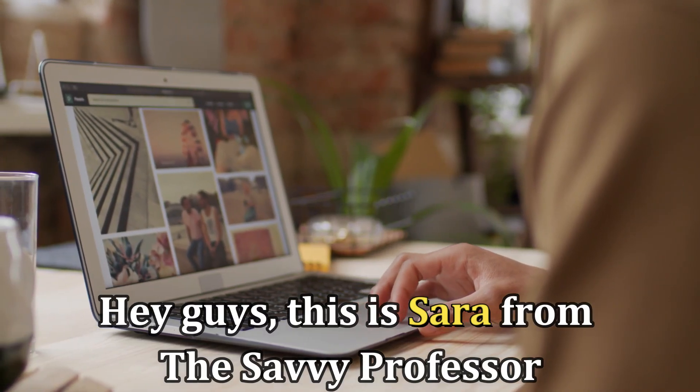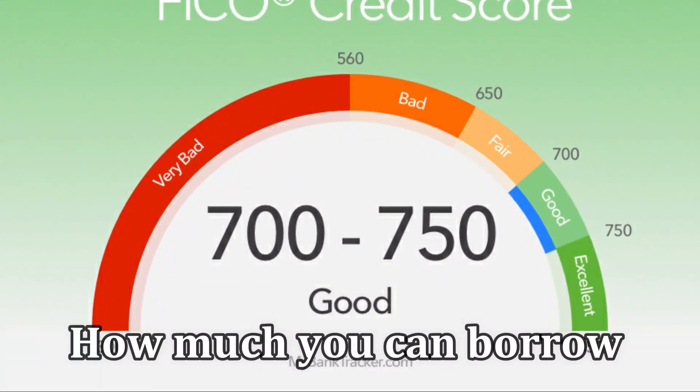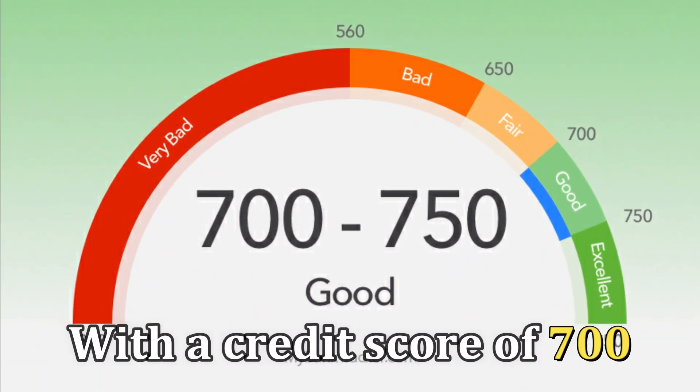Hi guys, this is Sarah from The Savvy Professor, and today we're going to talk about how much you can borrow with a credit score of 700.